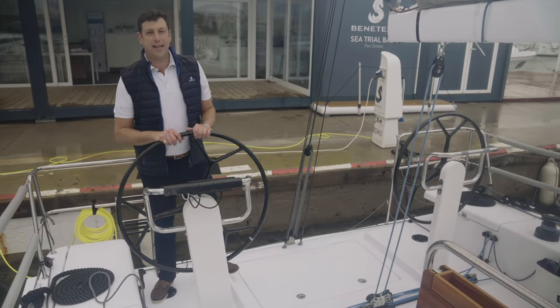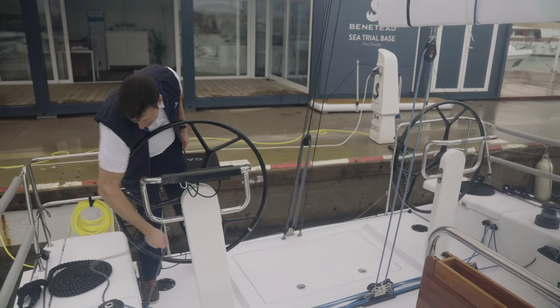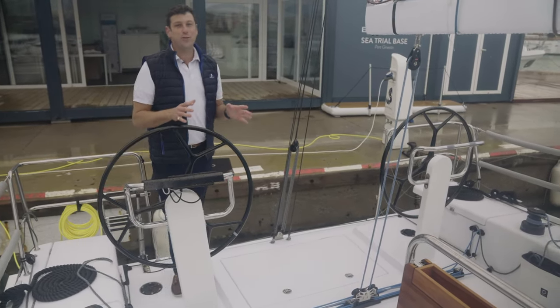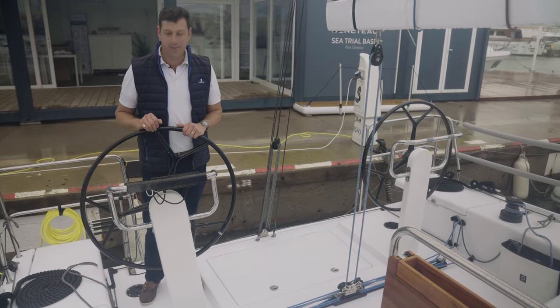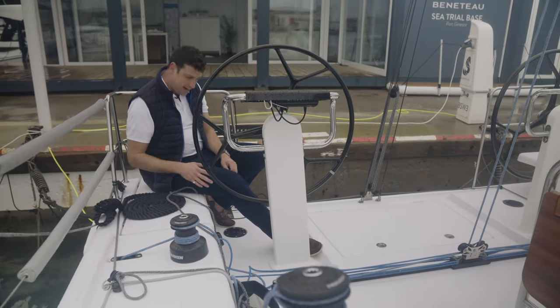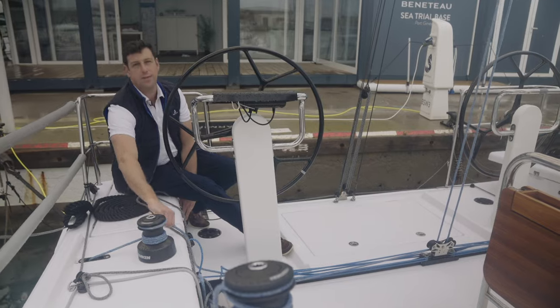More great cockpit features: you have the manual backstay, which can be adjusted very easily from either side of the cockpit. I love that there's a real traveler just forward of the helm station, and the seating right here is very comfortable. You have a great sight line — one hand on the wheel, one hand on the throttle, and perfect access to the mainsheet.